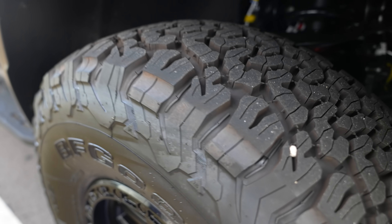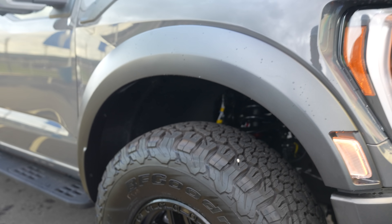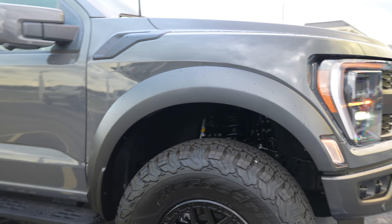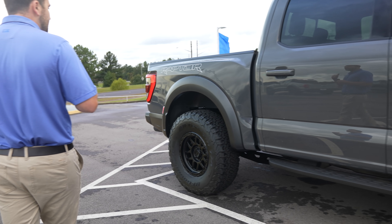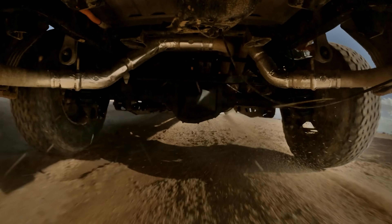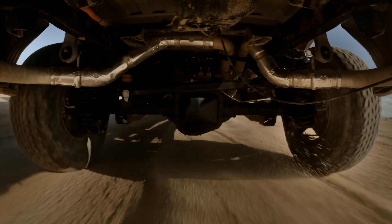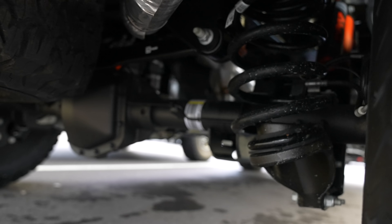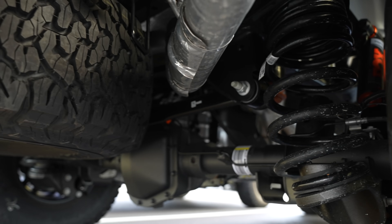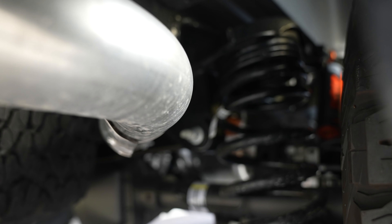One thing they did with this, since it is a 37, is they kind of limited the suspension travel so you're not blowing your fenders off if you go over something rough. One of the big things they did is they went from the original leaf spring suspension to a coil spring in the rear, and that just helps with articulation, travel, and off-road performance. It is more active. It does affect your tow rate a little bit, but not a lot of people are going to be towing this — it's an off-roading sporty truck.